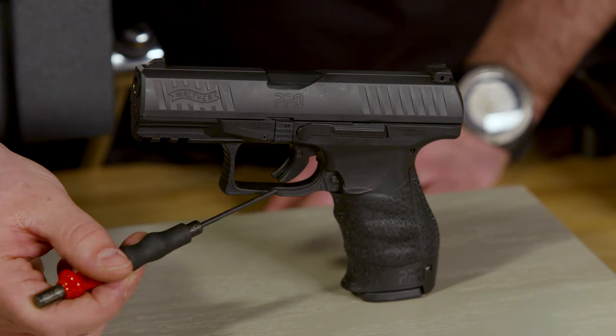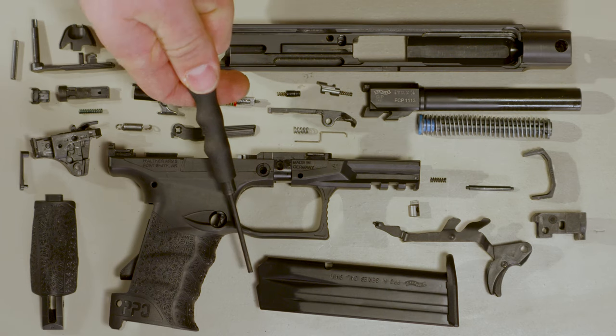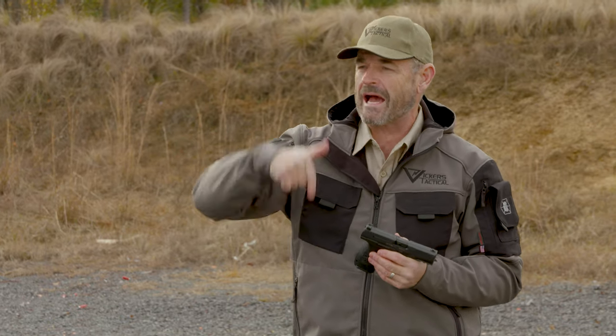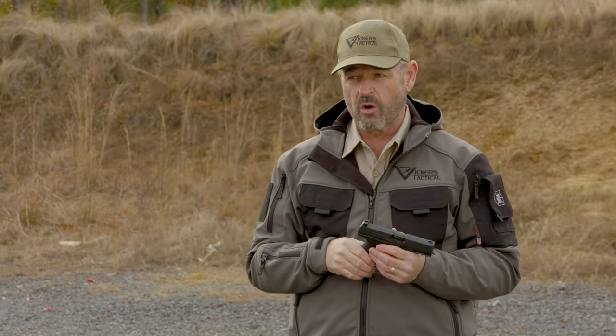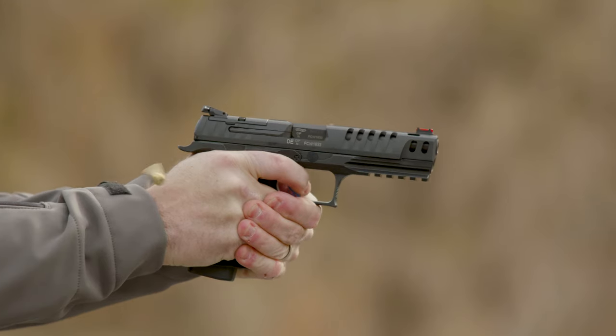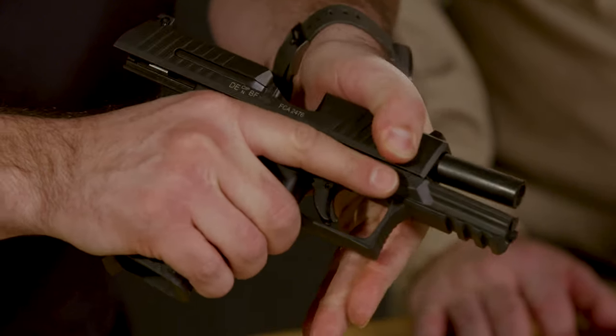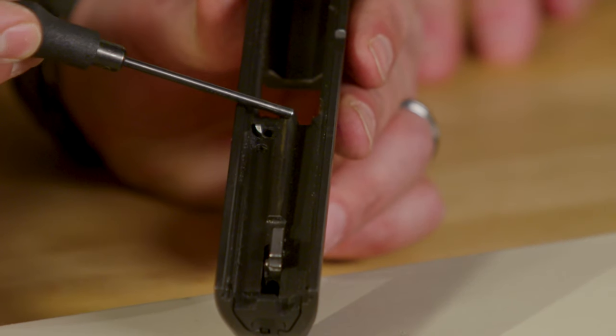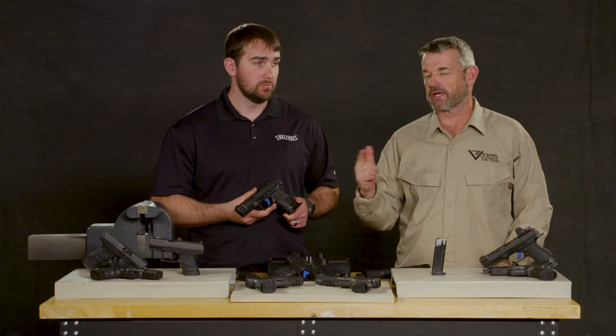It makes sense for everybody to be on the same sheet of music when you're talking terminology with small arms. We figure it's a good time to take you outdoors — we're fixing to go hot. This should be everything that you need to know about the PPQ, everything you could possibly want to know. With Brett and me weighing in, we'll hopefully give you some information. The PPQ family is laid out in front of you.